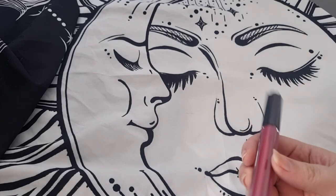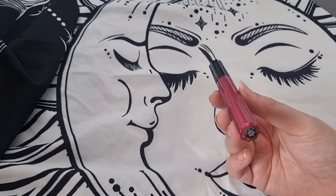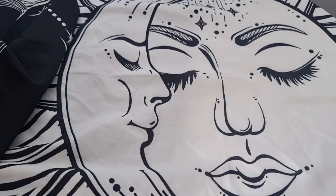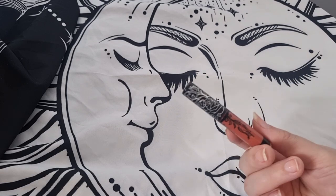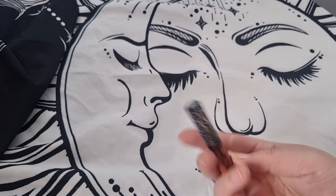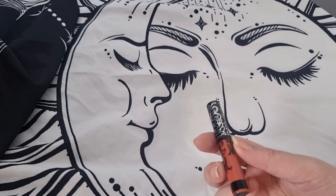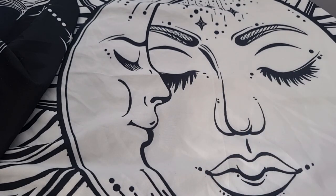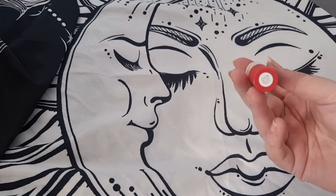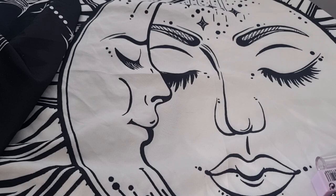KVD Vegan Beauty — this formula is amazing, there's another one I picked up recently, so I'm definitely keeping this. Then I think this is Lolita by KVD — this is really old now, it still has Kat Von D's name on it, and it's been quite a while since she owned the brand, so I'm going to declutter this one.